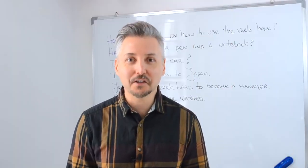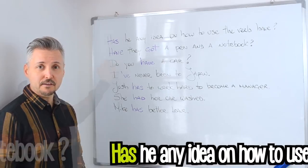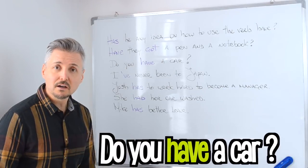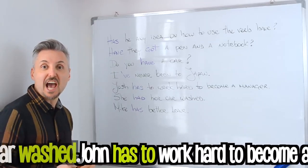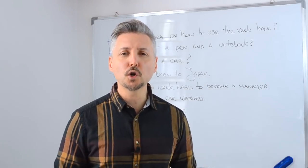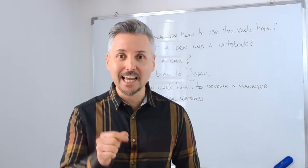Hello there, I'm Mark. How are you today? Has he any idea on how to use the verb have? Have they got a pen and a notebook? Do you have a car? I've never been to Japan. Josh has to work hard to become a manager. She had her car washed. Mike has better leave. In this lesson we're going to look at 7 ways on how to use the verb have.